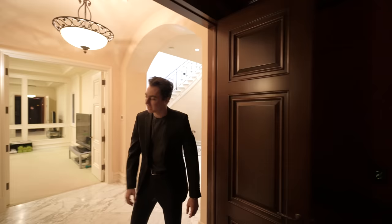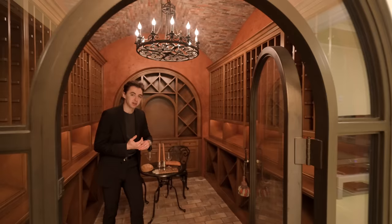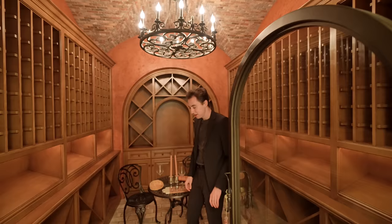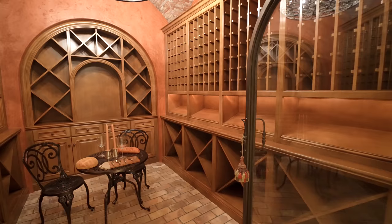Right next to the movie theater, there's a private wine tasting room with a super authentic feel. It has a brick veneer finish on the ceiling and a glass-enclosed arched doorway leading you into the space. This is quite possibly the most authentic wine tasting room you'll have ever seen, and it's completely temperature controlled as well.